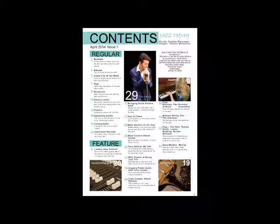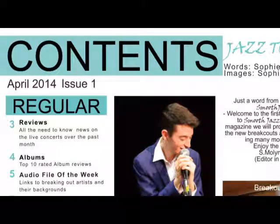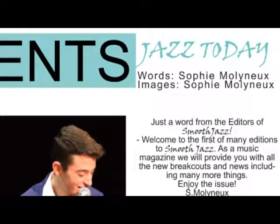On my contents page I have used many forms and conventions to ensure my magazine will look professional and easy to read and navigate. The title, 'Contents', is the largest text on the page and is in bold black simple font to make it easier for the reader to read. I have also included a smaller version of the masthead in the same font and colour, as this is a form and convention of music magazines, and I have placed this in the top right-hand corner, similar to other jazz magazines. The issue number and date are directly below the contents title, again in small black font because they aren't important to the reader. I have included this because this is a first edition magazine.